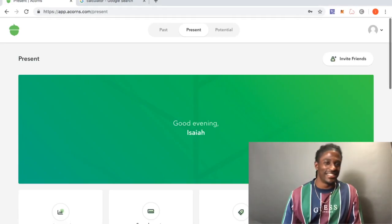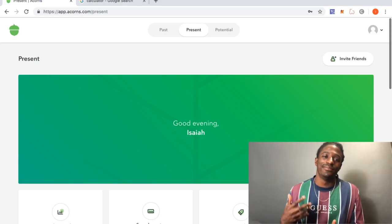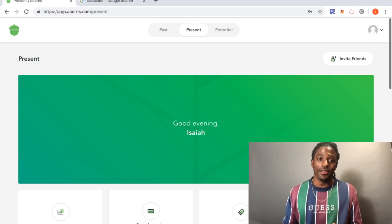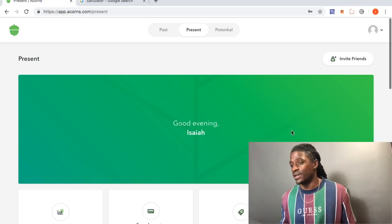Hey, what's up YouTube, it's your boy Zeke the CryptoMiner. Today I'm bringing you an Acorns video about how you can make free money just by using the application you can download on your phone. I'm bringing it to you from my laptop today because they do have a web browser as well.